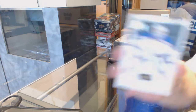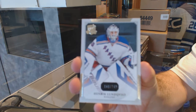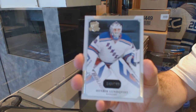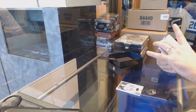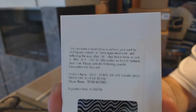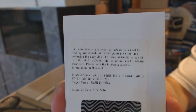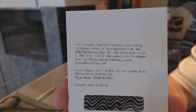Starting off for the Rangers, number 249, Henrik Lundqvist. For the Columbus Blue Jackets, number 249, Ryan Murray.